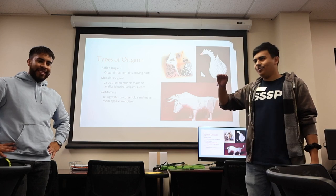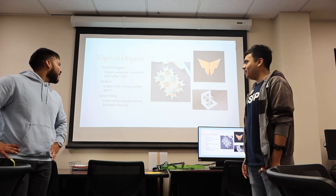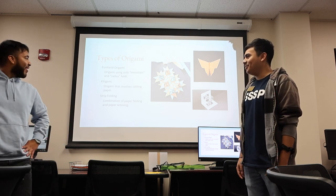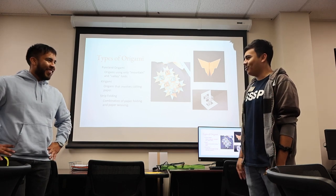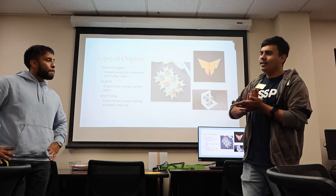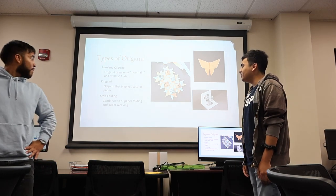More types of origami: pure land origami uses only mountain and valley folds. Kirigami is origami that involves cutting paper — some complex designs require you to cut and connect different pieces. Strip folding is a combination of paper folding and paper weaving. Pretty complex stuff.